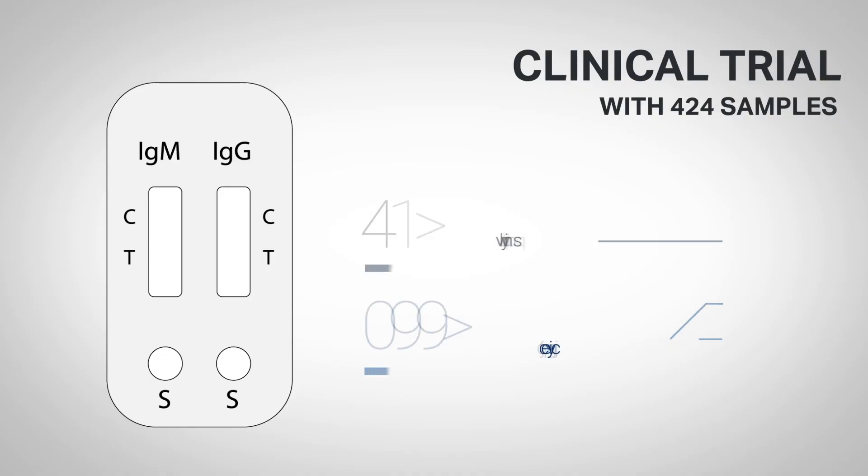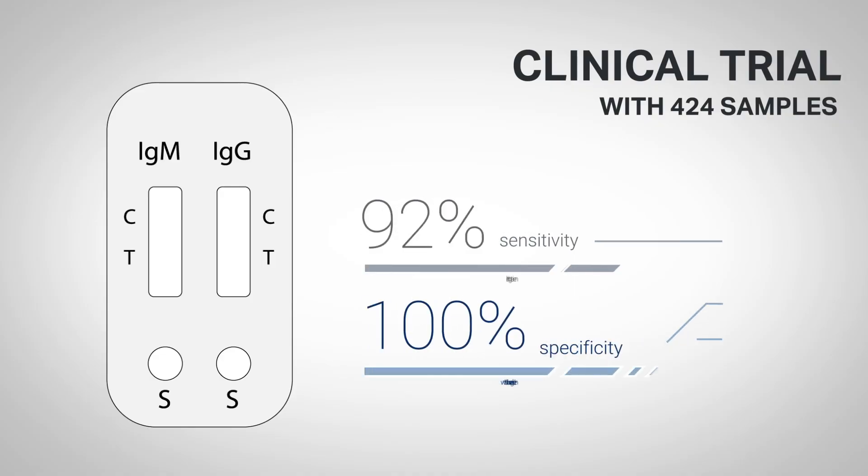A clinical trial consisting of 424 serum samples to validate the Assurance-AB antibody test was performed and demonstrated a sensitivity of 92% and a specificity of 100%.